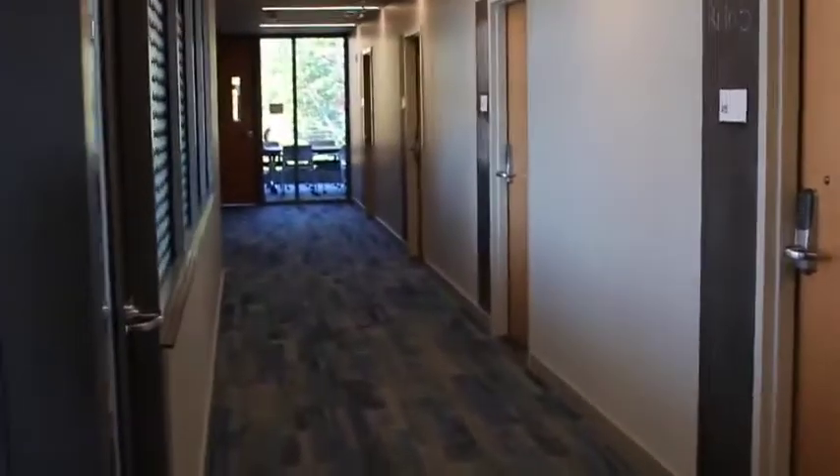In addition to the open study spaces, each floor has at least two private study rooms where you can hold conferences and do group projects that might distract other students. It's just a great space — each has their own whiteboard or chalkboard.